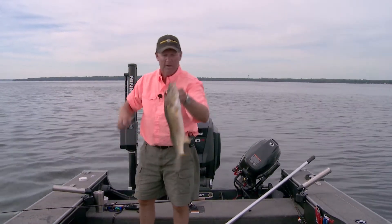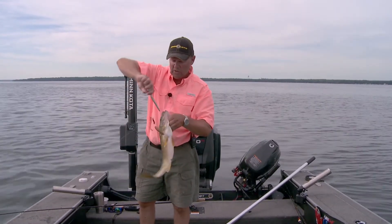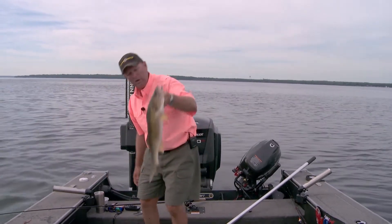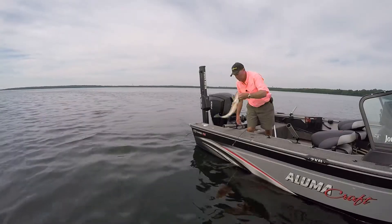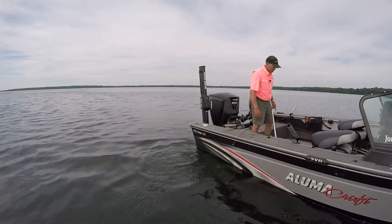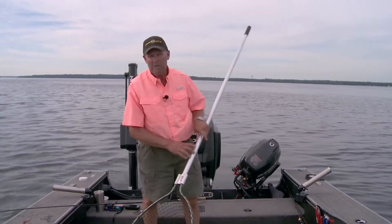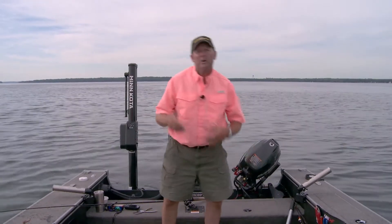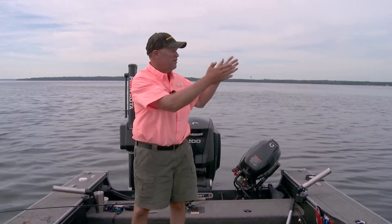That awesome spinner fish — what I want to talk about today is my trolling motor. That Minn Kota Ulterra on the bow of my boat, day in and day out, just helps me get it done. Without it, I'm not going to catch as many fish — it's that simple. Let me explain a little bit about that motor to you.